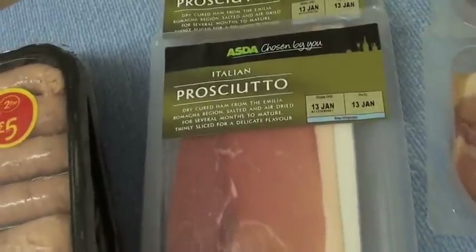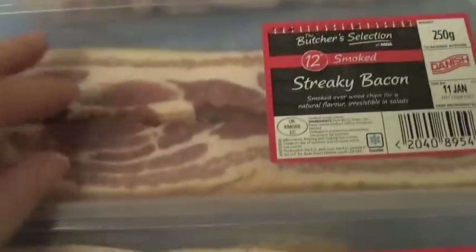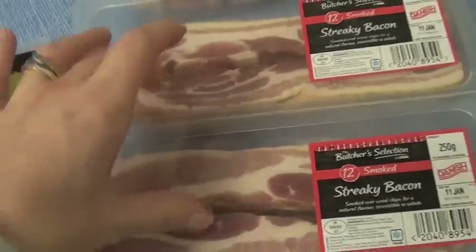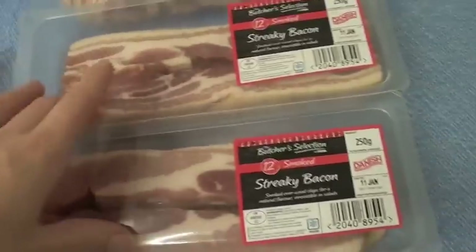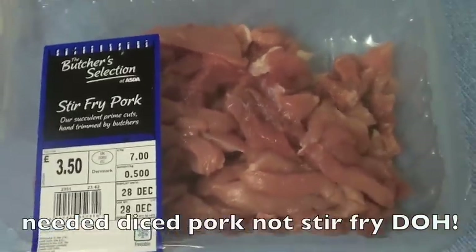Cheese strings — they're for Alistair. Smoked salmon, prosciutto ham — two packs of that. Bacon lardons, that's actually for dinner tomorrow. And we've got two packs of streaky bacon for pigs in blankets.